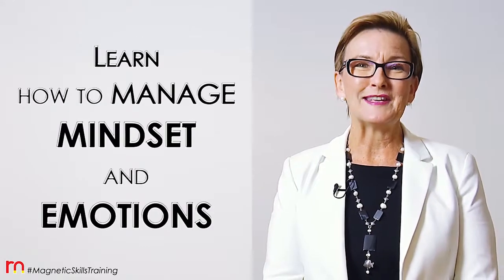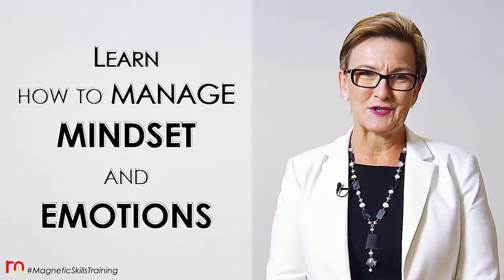Hi, I'm Hayley James, Certified Trainer in Neuro Linguistic Programming, and I would like to invite you to learn how you can manage your mindset and emotions.